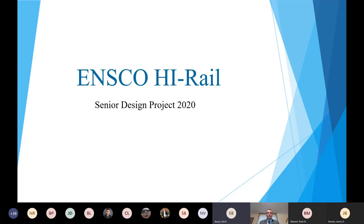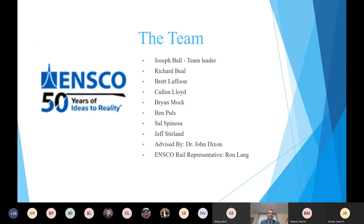Hello everyone and welcome to the final presentation for the 2019 to 2020 NSCO Rail Capstone Design Project. I want to introduce the team. My name is Joseph Ball and I'm the team leader. I worked alongside Richard Beale, Brett Laffoon, Helen Lloyd, Brian Mock, Ben Poles, Sal Spinoza, and Jeff Sterlin. Our faculty advisor was Dr. John Dixon and the representative from NSCO Rail was Ron Lang.